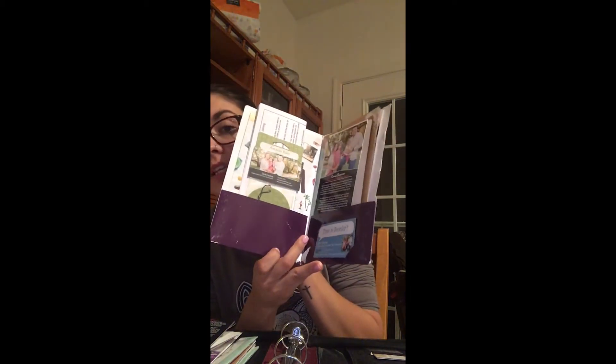I always have an opportunity packet readily available and completed, ready to hand out. Inside I have a scent circle, the top ten reasons to join my team, the join flyer, my story, a catalog, and a business magnet. So that is ready to go.